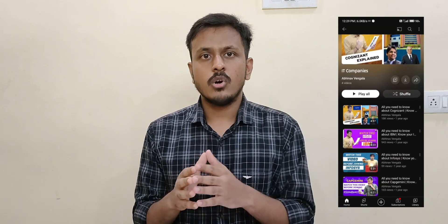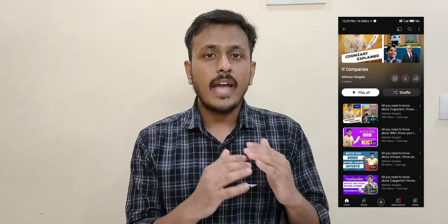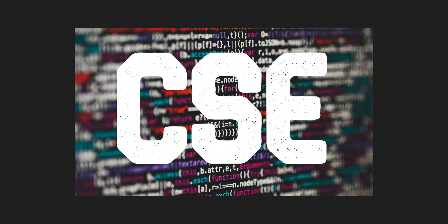I have made a dedicated video on each and every MNC and you can watch that after this video. Now, if we see the syllabus of all these new courses introduced, it does not have a major difference from the Computer Science and Engineering stream. Let's first see what is the syllabus of the Computer Science and Engineering stream, which is CSE, and then I'll tell you what the minor differences are with the new courses.